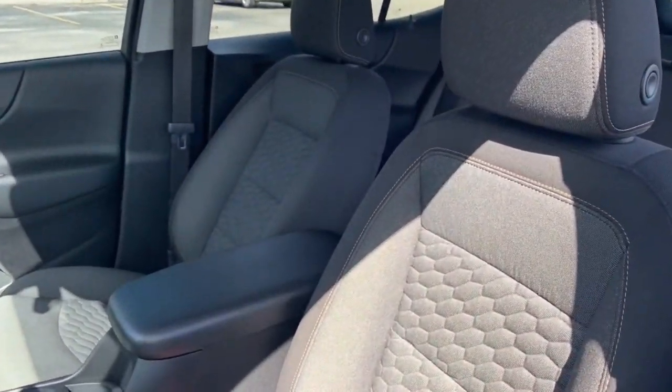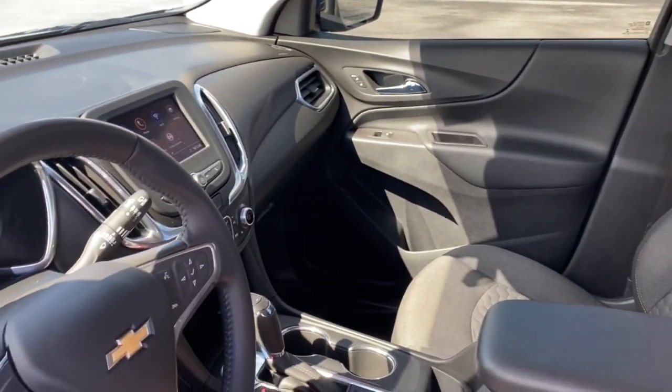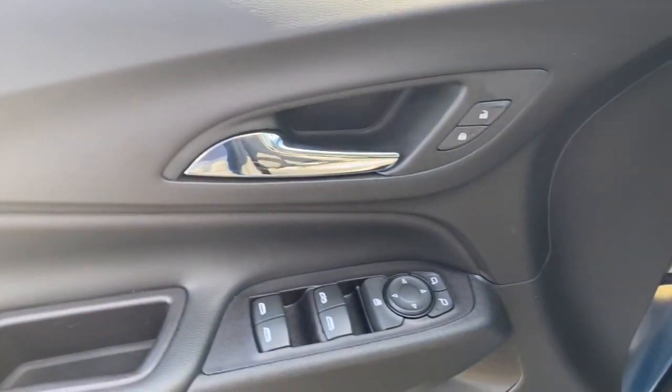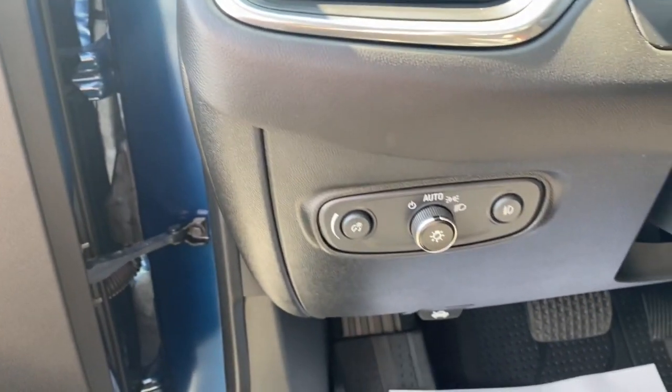The following are some of this vehicle's highlighted options: keyless entry, backup camera, satellite radio, remote engine start, fog lamps, heated mirrors, power liftgate, iPod and MP3 input, lane-keeping assist, and a leather-wrapped steering wheel.